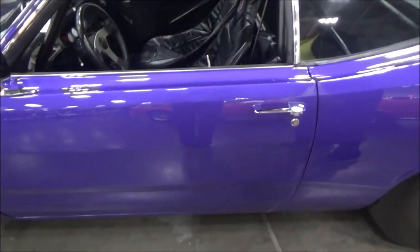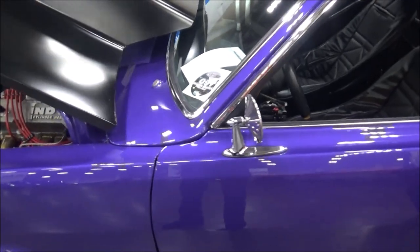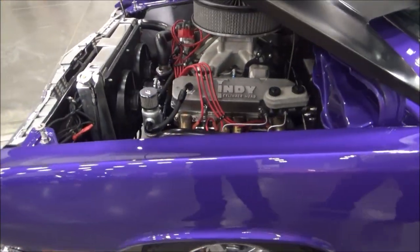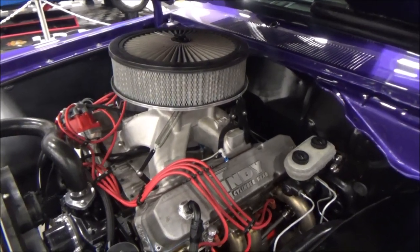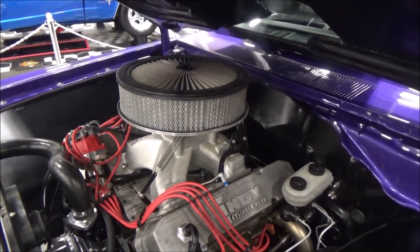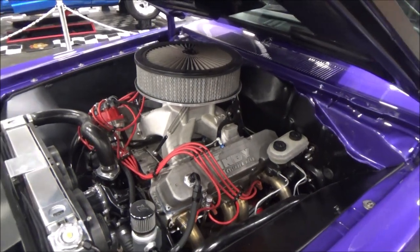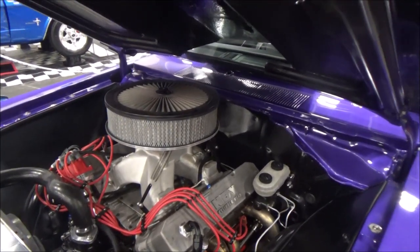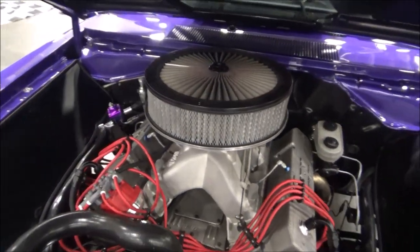Can you tell us a little bit about the car? How long have you had it? Well, I've had the car since 2002. I bought it as a turnkey car. A friend of mine raced it and had it a little bit on the street. I kept it like that. Since 2016, I took it off the road and gutted it and completely redid it.